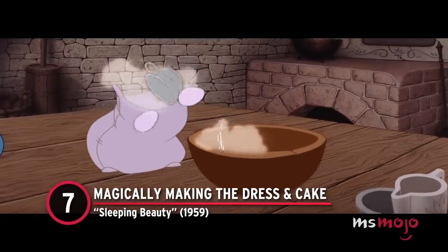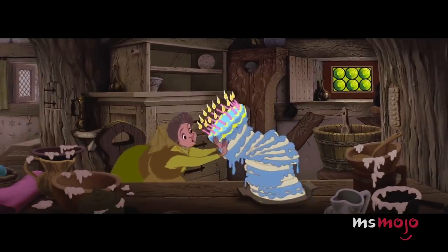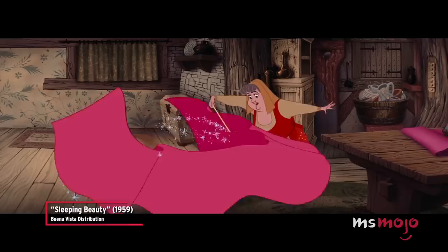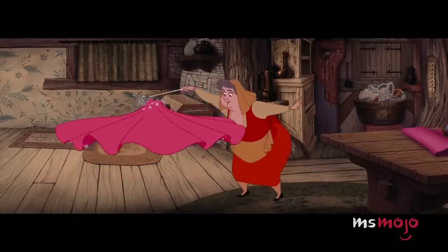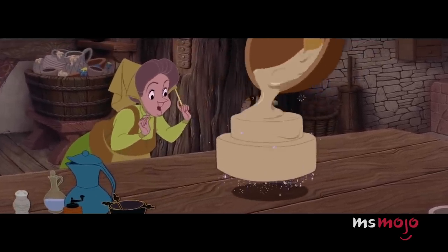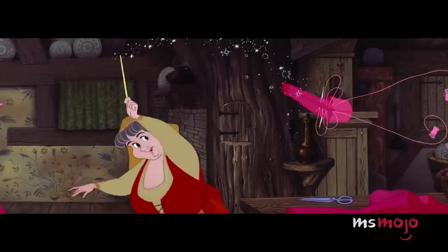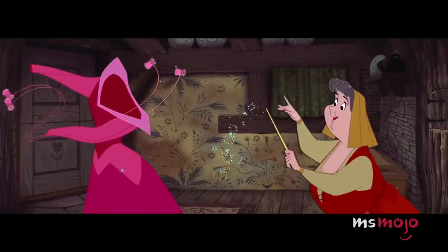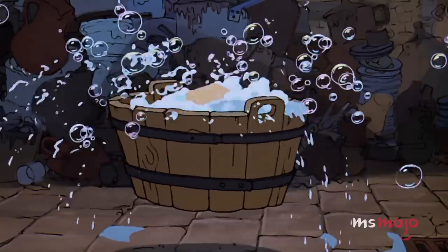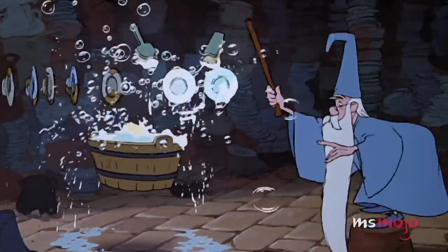Number 7: Magically Making the Dress and Cake, Sleeping Beauty. When the fairies Flora, Fauna, and Meriwether decide to make both a cake and dress for Aurora without using magic, they're discouraged by the results. But when they finally use their wands to accomplish their tasks, things take a turn for the better. The way the cake forms all on its own and the dress comes together makes us wish we could use spells for our everyday tasks. Magic is also used to create a supremely gratifying moment in The Sword in the Stone, when the dishes stack up perfectly on their own.